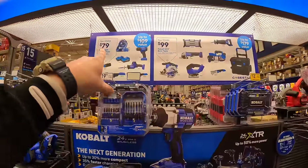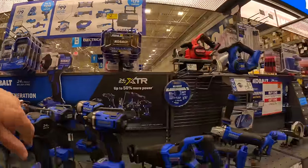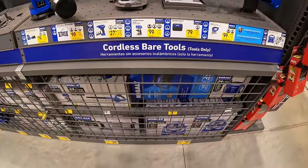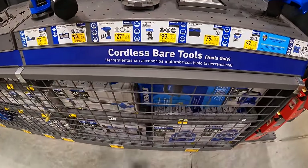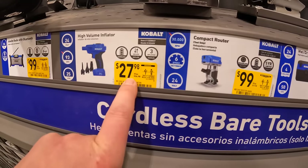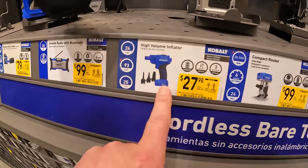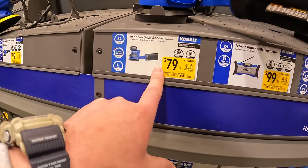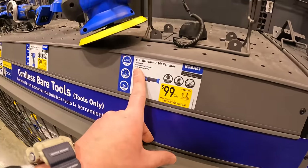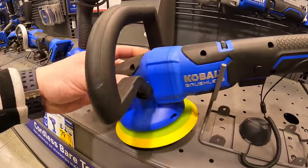We already covered the $79 and $99 deals. They also have $99 for the compact router, $27.98 for the high-volume inflator, $79 for the sander, and $99 for the 6-inch random orbit polisher — which I actually bought and used last year, and need to use again this year.